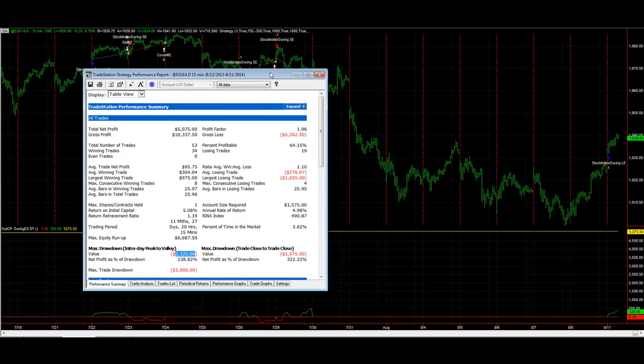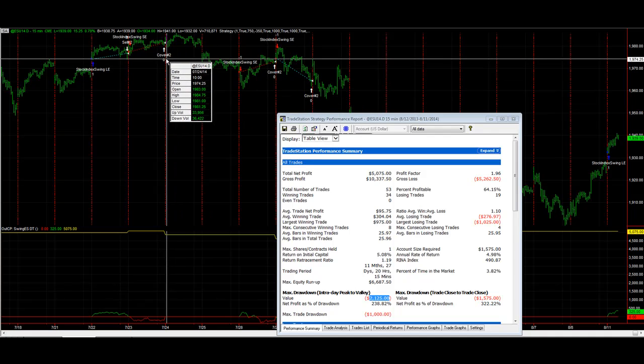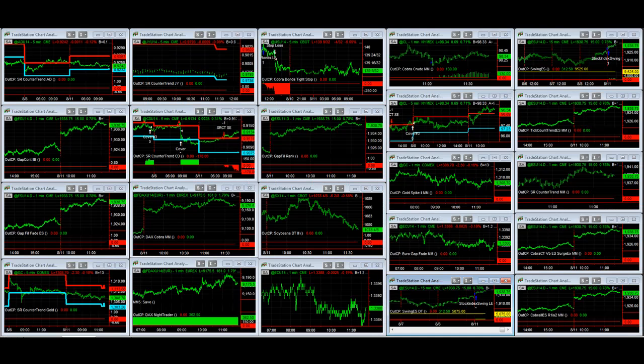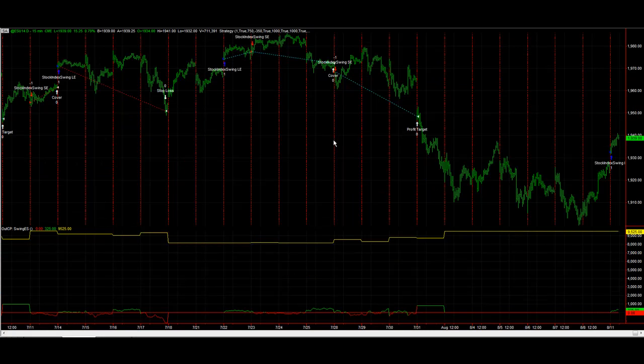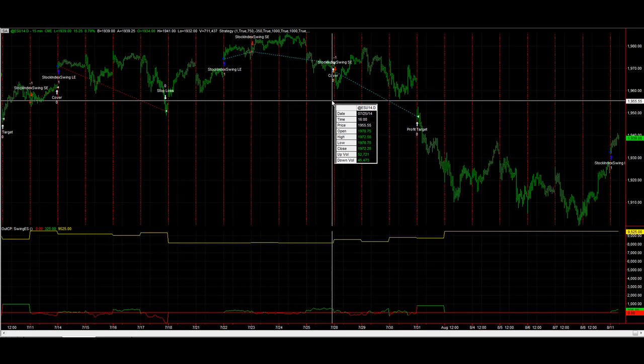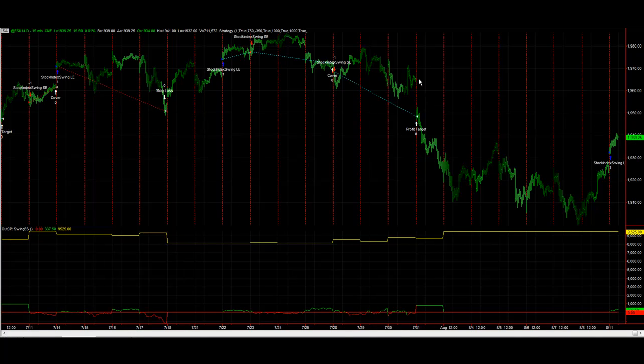The day trade version gets out at the end of the day no matter what — there's an end-of-day exit each session. The swing trade will hold positions overnight. Looking at the overnight version of the strategy, we trade this on daily session data, even though we hold positions overnight. It does not hold trades over the weekend — if we get to Friday, we exit at the open of the last bar of the day, which is 15 minutes before the close. The gaps sometimes provide additional profits: in one situation the market was short, chopped around for a few days, and then there was a gap down — that's one of the reasons we like swing trades, though sometimes you get stopped out.